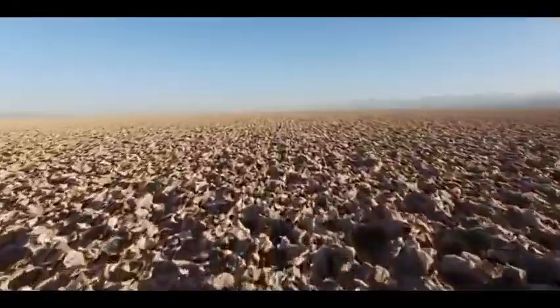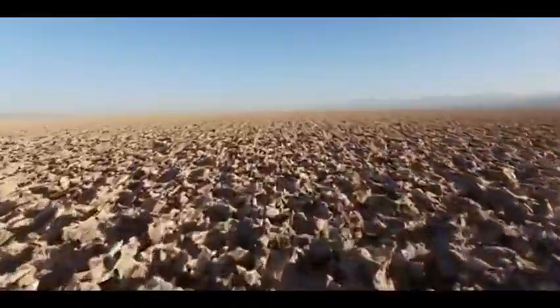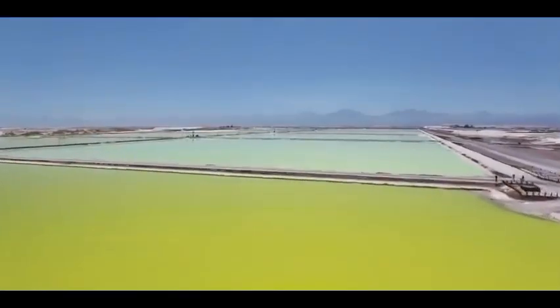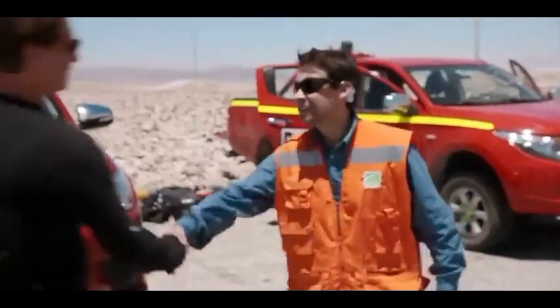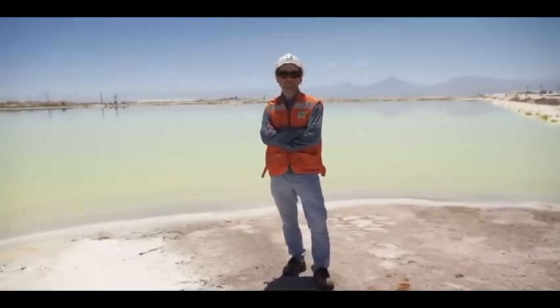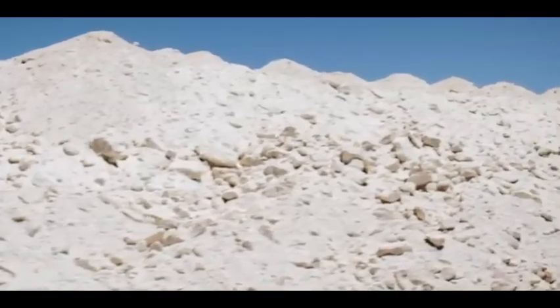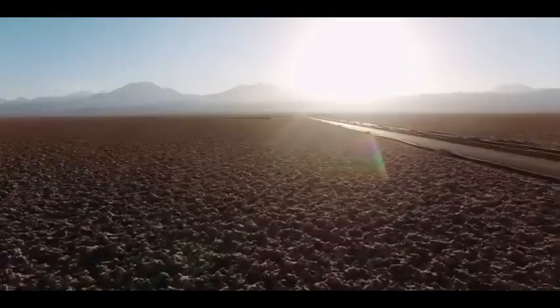The price of lithium carbonate in China has fallen significantly since its all-time high of approximately CNY 600,000 per ton, which was reached in November 2022. The current price of lithium carbonate in China is CNY 205,000 per ton, and it would appear that the bulls in the lithium market aren't going to get a respite anytime soon.